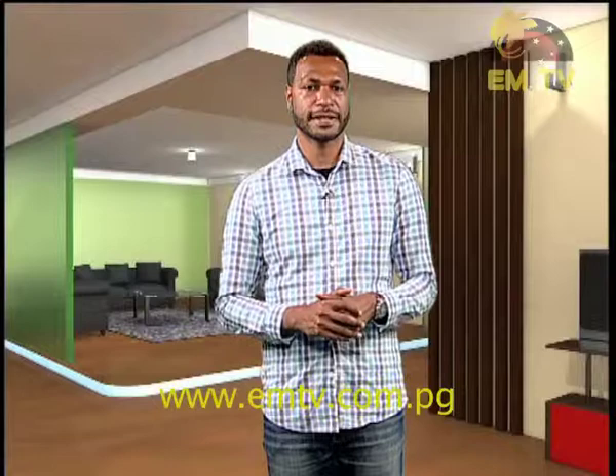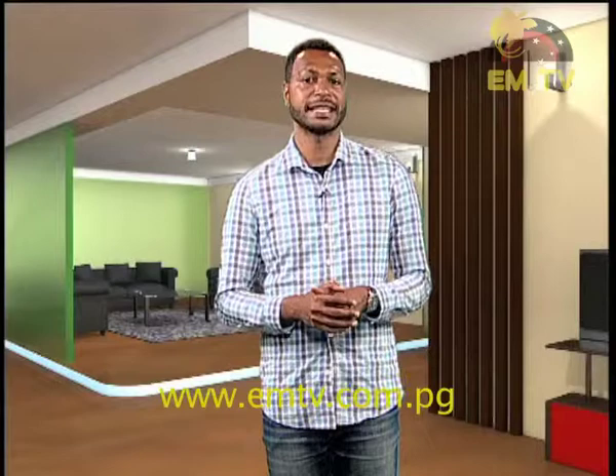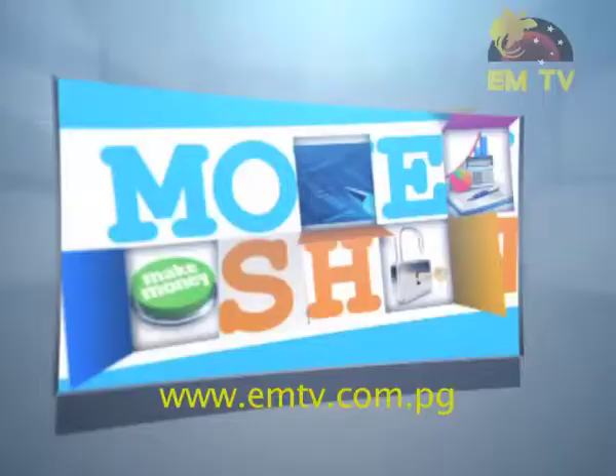Thanks for that Jane. There you go viewers, that was Brianbell showcasing the North Star stone cookware. If you want to see and know more about this product or would like to purchase a set, make your way to the Brianbell Home Centre Gardens, located at Kennedy Road Gardens in the National Capital District, Port Moresby. Let's go for our first break and we'll catch up soon with more.